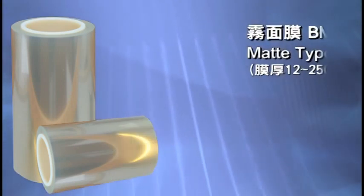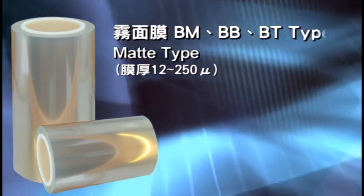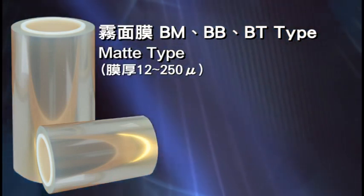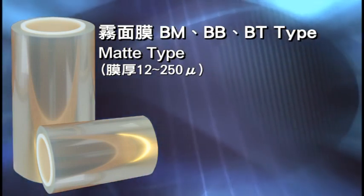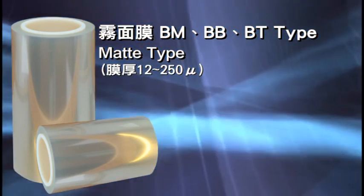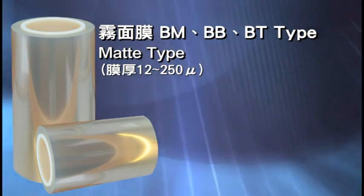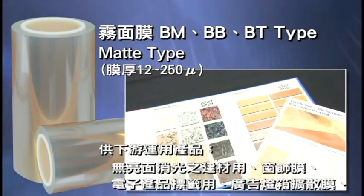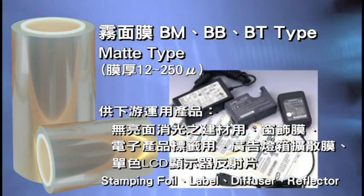BM, BB, and BT types are matte films with thicknesses ranging from 12 to 250 micrometers. They utilize large amounts of inorganic particles added to polyester film, making both inner and outer surfaces matte. Each type possesses different surface roughness, haze, and transmittance. Applications include building decoration, labels for electronic devices, advertising light boxes, and diffuse film.